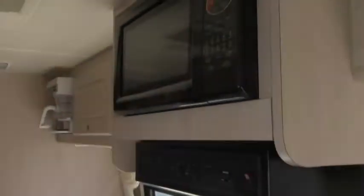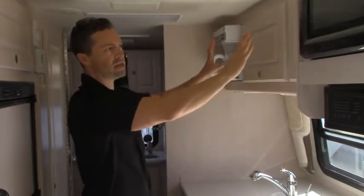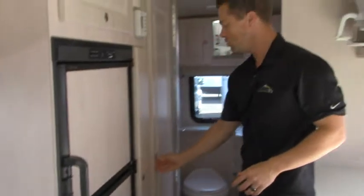You have real Corian countertops, a convection microwave oven, and a range with three nice big burners. There's push-button locking hardware for all of your cabinetry with a really nice shabby chic whitewash finish — really beautiful. Same finish on your fridge and freezer. Lots of storage space all throughout the kitchen. Check out that pantry and a huge wardrobe as well.